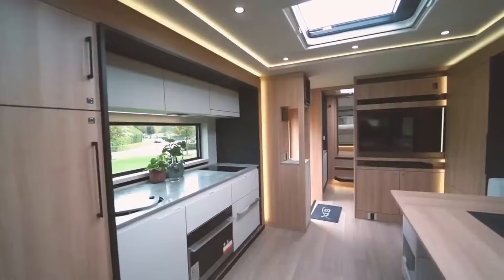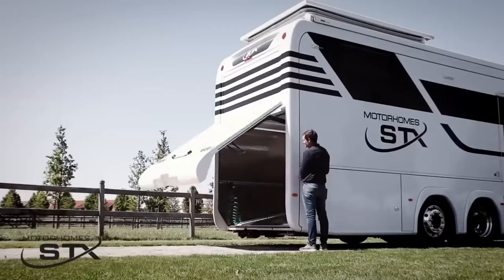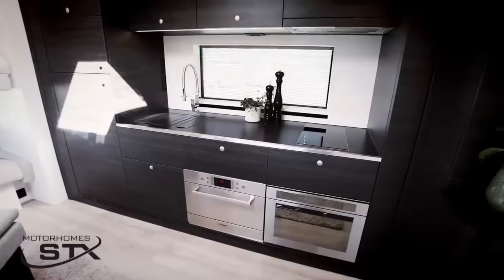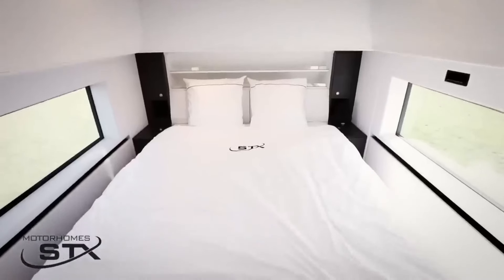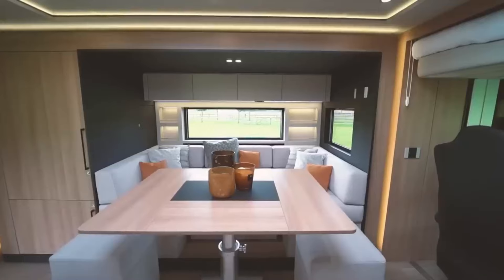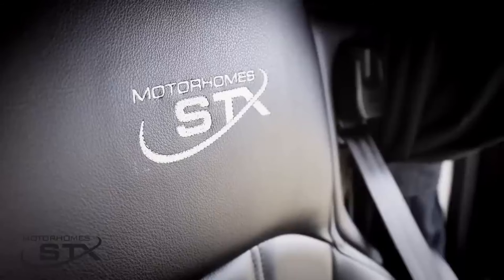Designed for true adventurers, this model offers a spacious and comfortable living space, complete with a fully equipped kitchen, a beautiful bathroom, and a cozy bedroom. The standout feature is its built-in garage, providing ample space for a small car, scooters, motorcycles, or other vehicles. Inspired by exclusive yachts and Nordic design, the interior exudes warmth and comfort, with a blend of leather, carbon, and precious woods, ensuring a feeling of home no matter where your adventures take you.